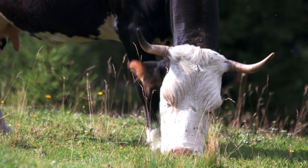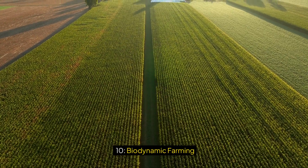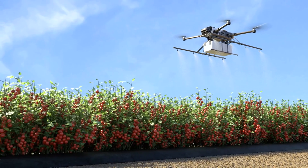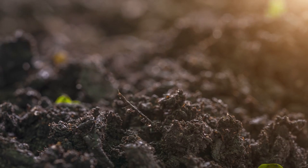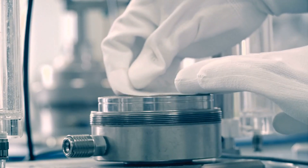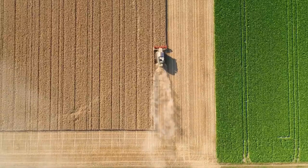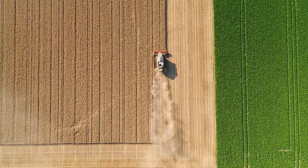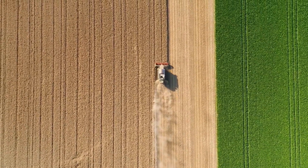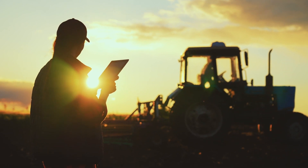Ten: Biodynamic Farming. Biodynamic farming is an advanced form of organic farming that incorporates spiritual and holistic elements into agricultural practices. Developed by Rudolf Steiner, this method views the farm as a self-contained living organism. Biodynamic farmers use natural preparations made from fermented herbs, minerals, and manure to enrich the soil and promote plant health. Additionally, biodynamic farming follows cosmic rhythms, such as planting and harvesting according to lunar cycles. While some aspects of biodynamics are controversial, the core principles of soil health, biodiversity, and sustainability align closely with other organic and regenerative practices.